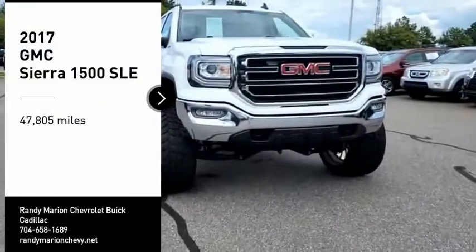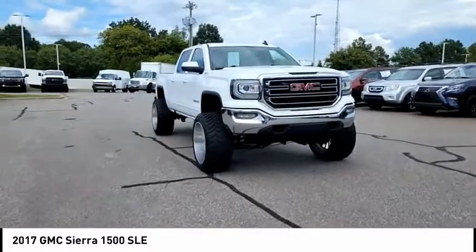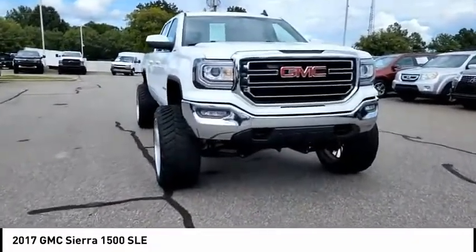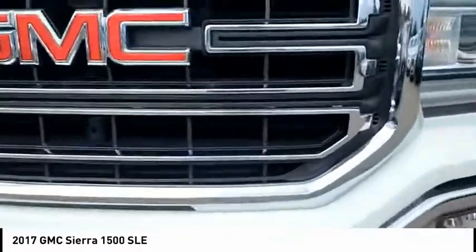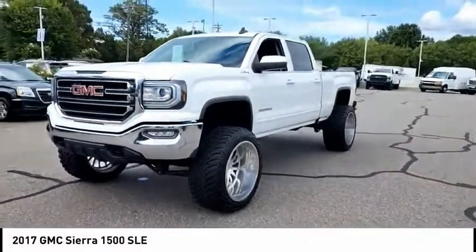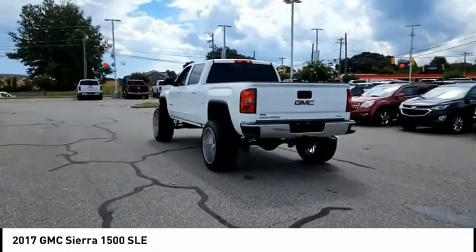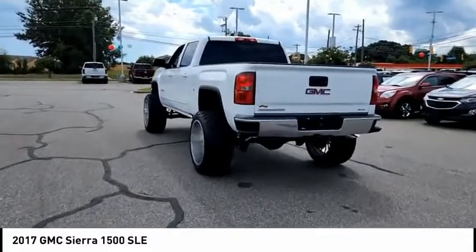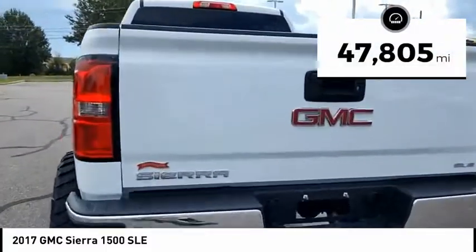Come test drive the 2017 Sierra 1500. The GMC Sierra is a full size pickup with all the functionality you could expect. With multiple trim levels, the GMC Sierra provides a wide range of features for you to enjoy. Power and advanced technology can both be found in this fantastic truck. This vehicle has less than 50,000 miles.